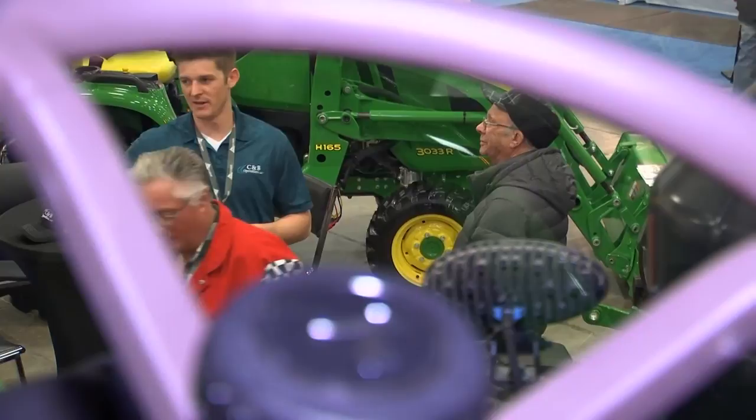Compared to the eastern markets, adoption is a little slower out here. But as far as the nuts and bolts — auto steer, stuff like that — the adoption has been pretty universal.